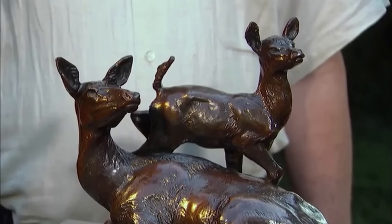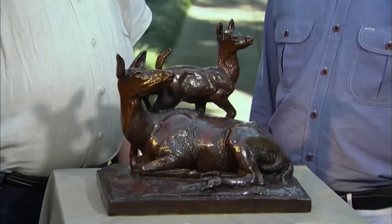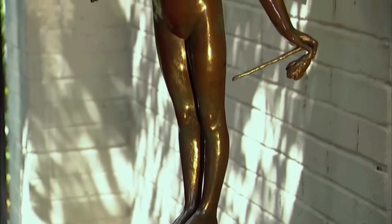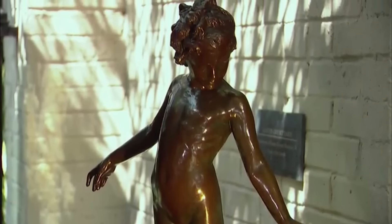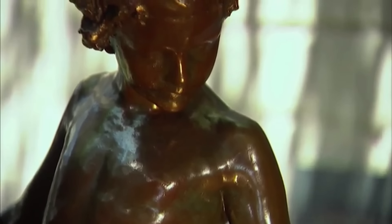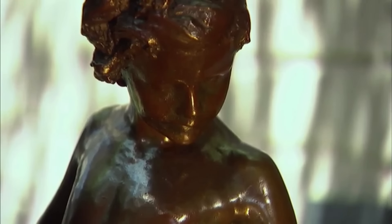If sold at auction today, it would command a significant price. What did it sell for in 1934? Probably three or four hundred dollars. And today, a similar piece in this condition would probably bring in the $20,000 to $30,000 range. In contrast, the Waterlily Sculpture, first modelled in 1913, would fetch a comparable piece value of $30,000 to $40,000 at auction.